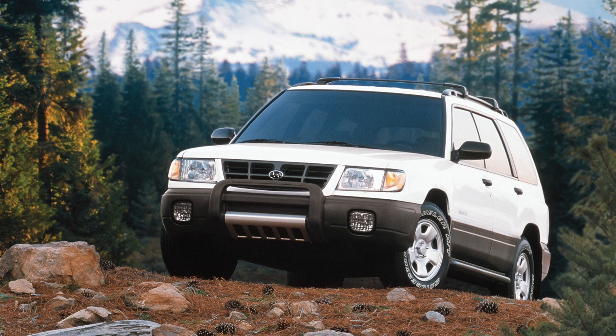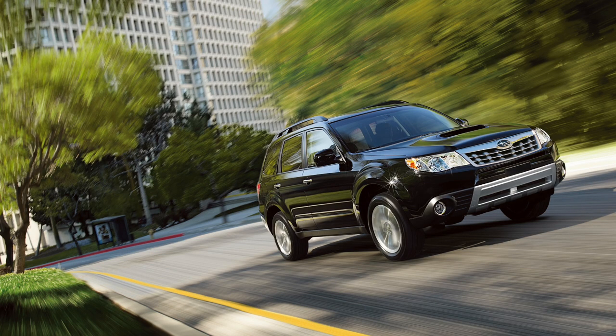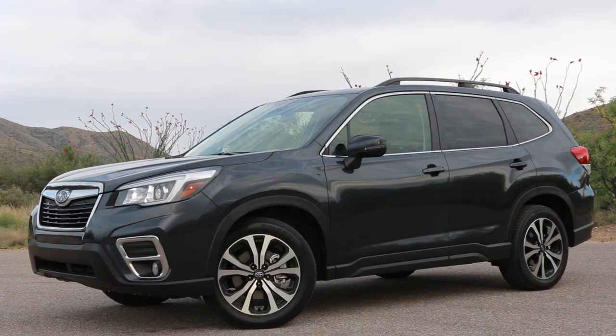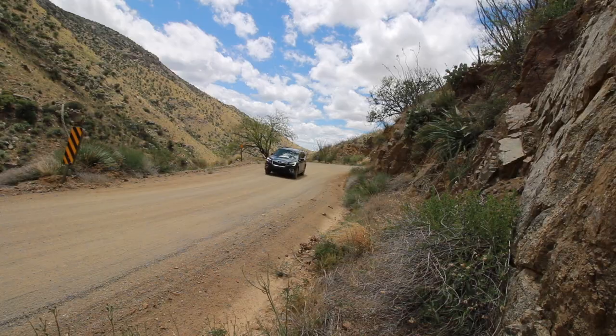Every generation since the first SF generation Forester that came out in 1998, I've loved the styling — each time it gets revised this vehicle just gets better with age. My favorite looks-wise would be the SH generation, discontinued in 2013, which had this muscular, almost European style. I love the SJ styling because I own one, especially the XT's aggressive front bumper. This new generation, though, is just kind of bland — Subaru played it too safe. Subarus are supposed to look weird at first and then grow on you, but there's nothing crazy about this one.